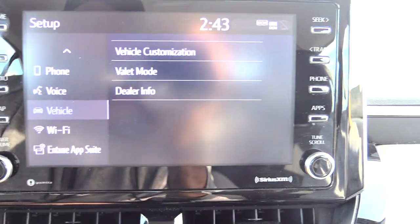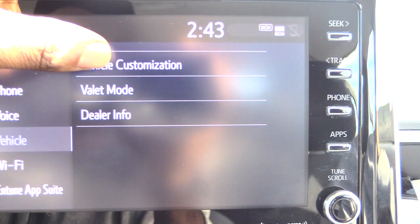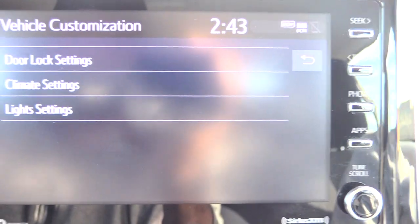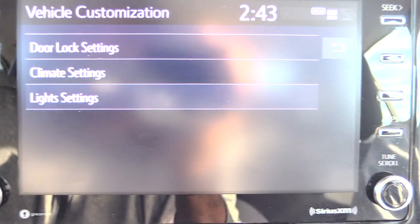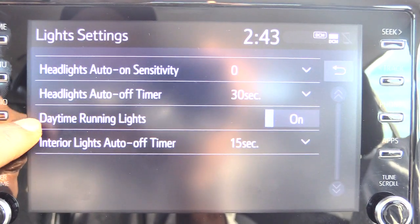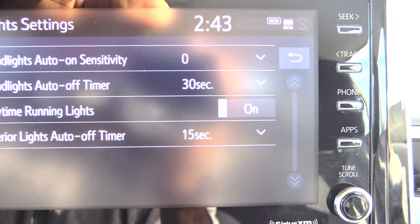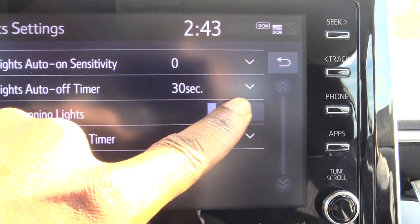Hit Vehicle. Once you see Vehicle right there, you want to hit Vehicle Customization right here. Then once you hit that, you'll see Light Settings. Once you hit that, what you'll see is your Daytime Running Lights, which is DRL.